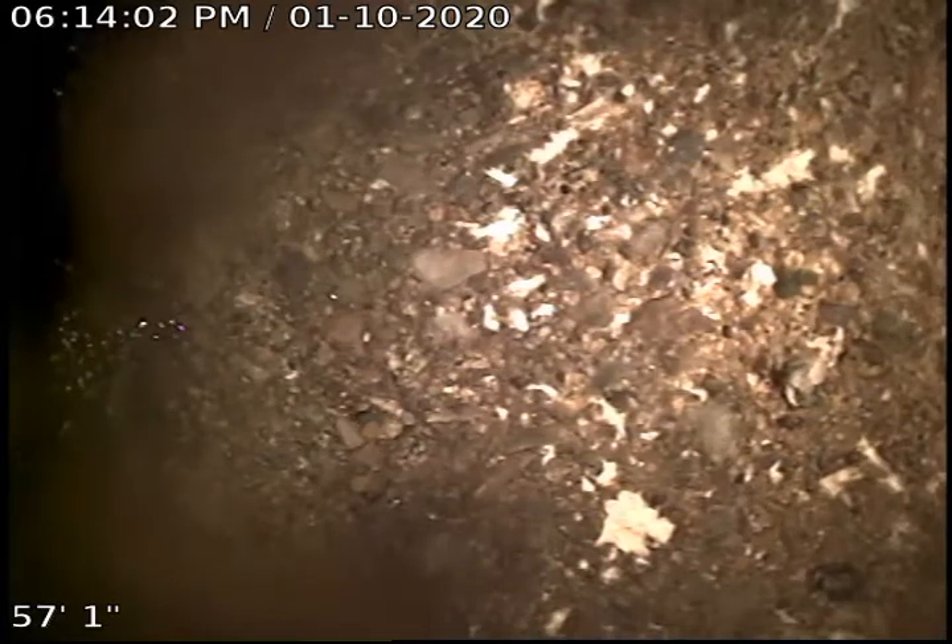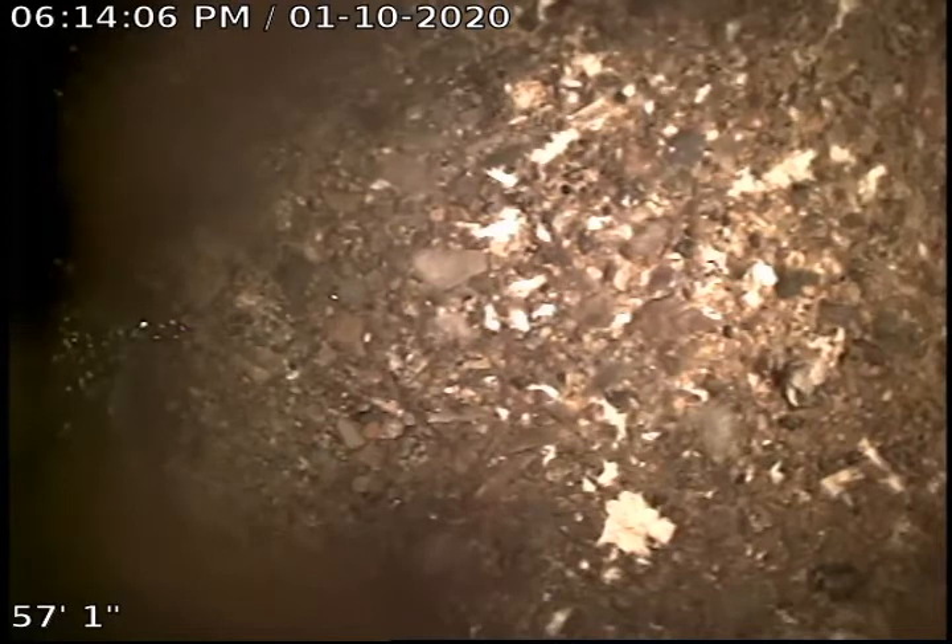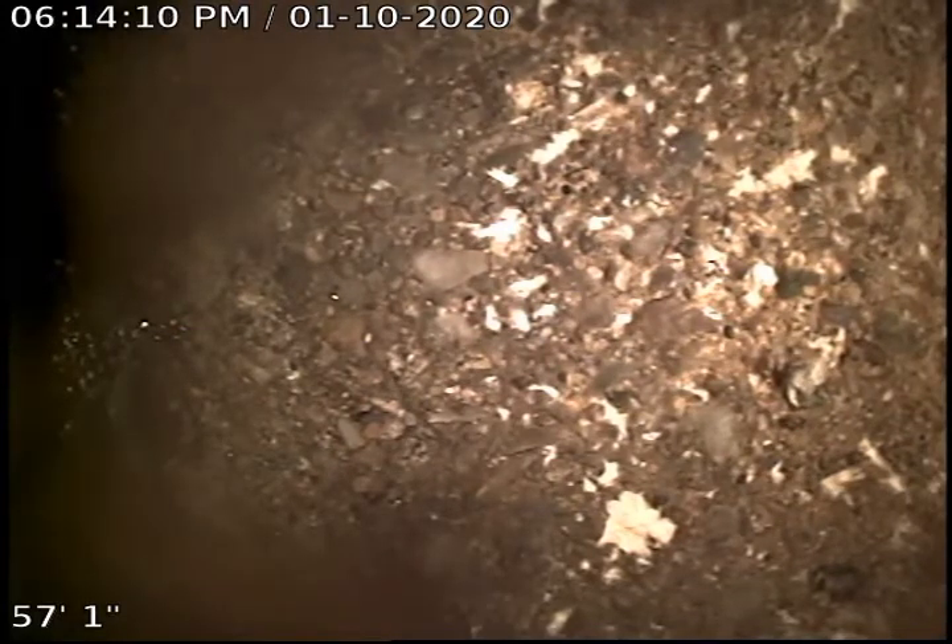This is Zach and Anthony with Bulldog Rooter. Today is January 10th, 2020. We're at 2003 West Glass Avenue, Spokane, Washington.